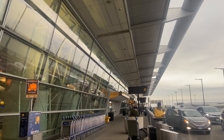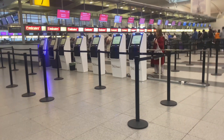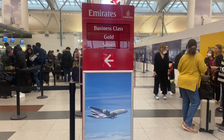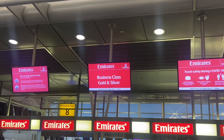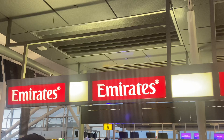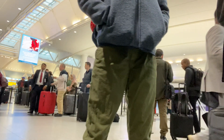Hey guys, welcome back to the channel. Today you've found me outside of JFK's Terminal 4, getting ready to catch Emirates flight EK204 all the way to Dubai. I always make economy class videos, but this will be different. I accumulated points from my travels around the world, so I put those points towards Emirates business class, and here we are. Let's get to the point of the video — the review.